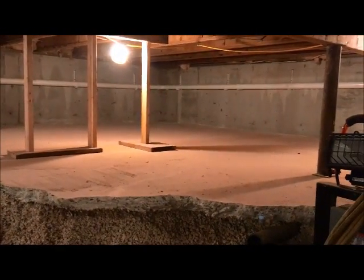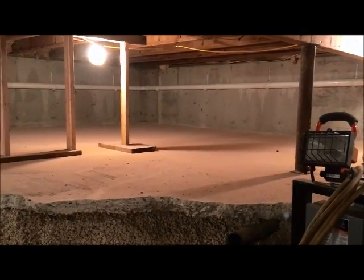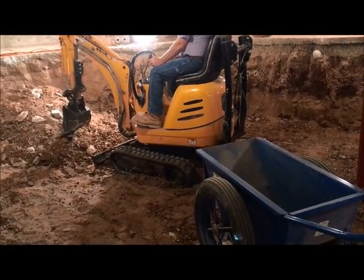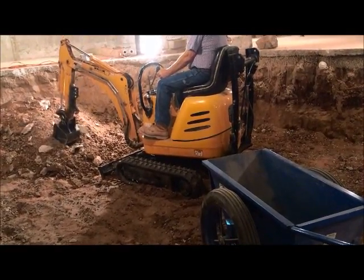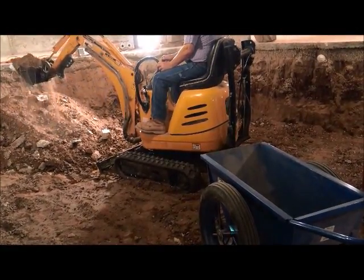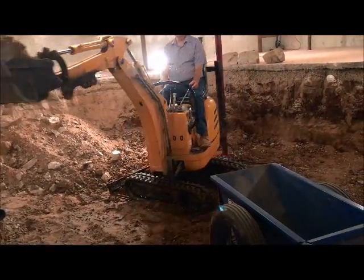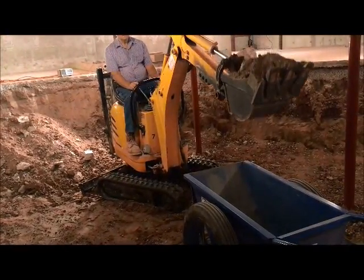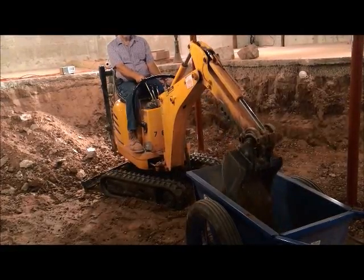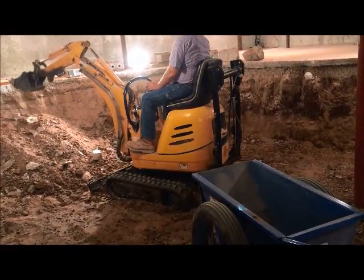Up there is the front corner of the garage and the concrete will be loaded into that cart there. The cart is going to haul about 1,000 pounds at a time.